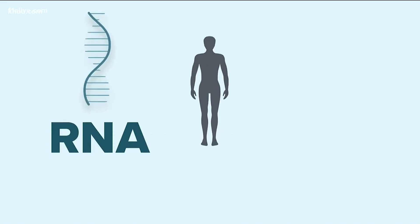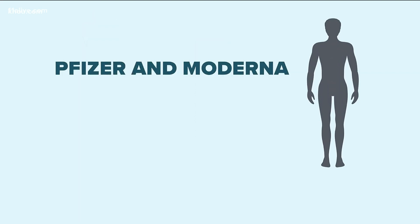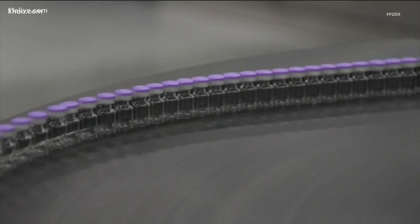The messenger RNA vaccine contains no live virus, so experts say you cannot get COVID-19 from the shot. Early results from Pfizer and Moderna's clinical trials have shown their mRNA vaccines are 95% effective in preventing symptoms of COVID-19. What we don't know is how long that immunity lasts.